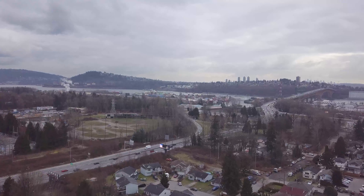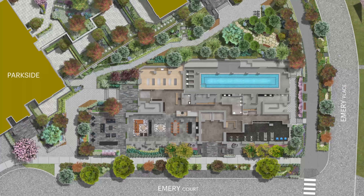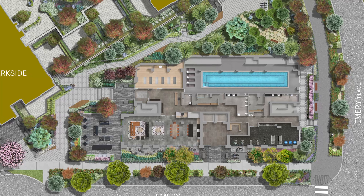Private patios and decks will offer optimal space to enjoy the amazing views of the North Shore mountains, Burrard Inlet, and downtown Vancouver. Up the street is the walkable convenience of a neighborly village including the shops and restaurants at Lynn Valley Center as well as the public library.